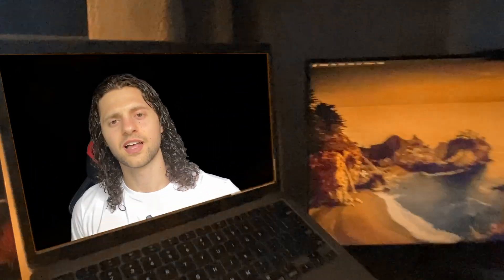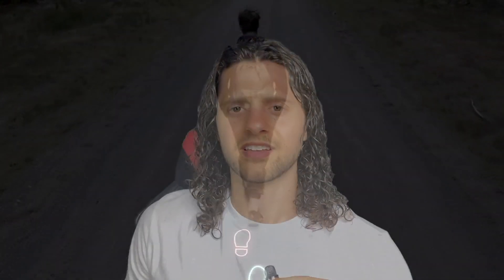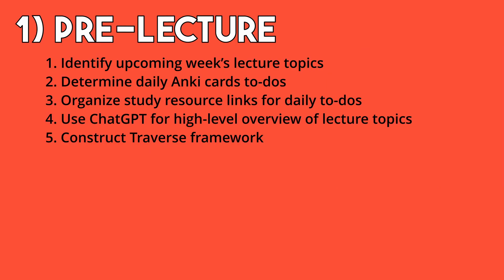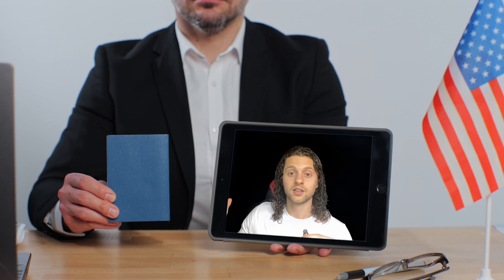As we near closer to the first day of class, thoughts may begin filling up our minds. How do I best prepare? What do I do to get ready? So that's what today's video is going to be all about — a walkthrough guide on anything and everything related to study resources and strategies, as well as financials and the legality of moving. We'll get that all figured out. So let's go.